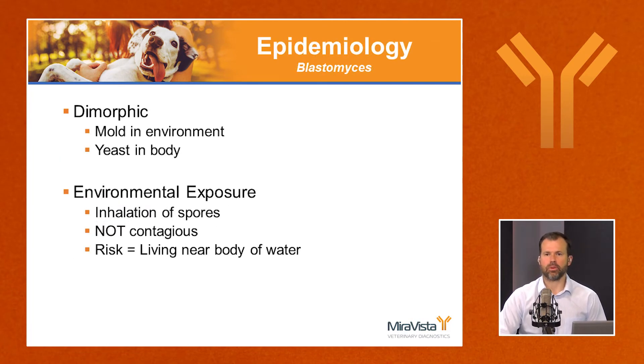Blastomyces is considered a dimorphic fungus. There are three important dimorphic pathogenic fungi in the U.S. that infect dogs and cats: blastomyces, histoplasma, and coccidioides. It's a mold in the environment and a yeast in the body. This is not a contagious disease, but a disease of environmental exposure.